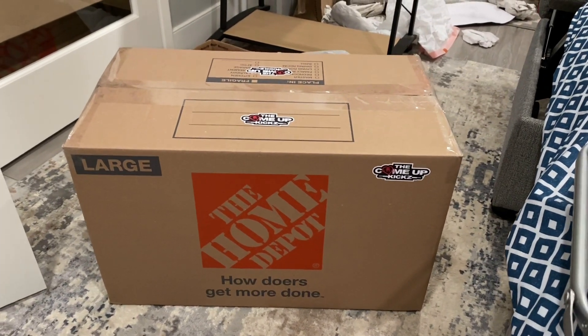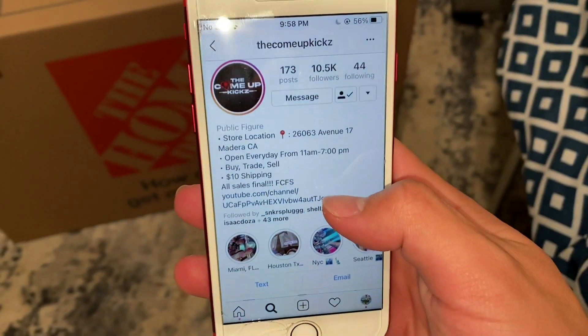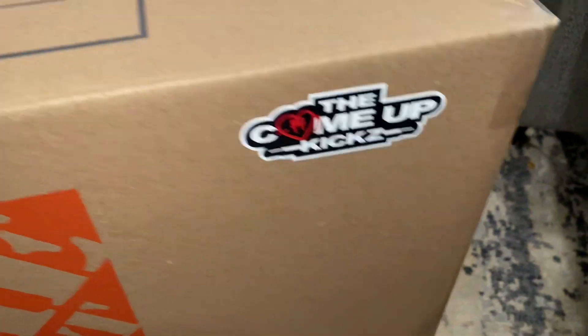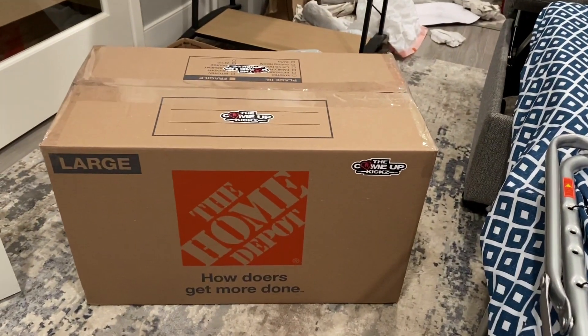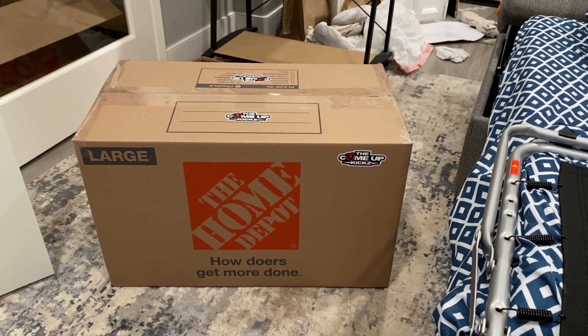What's up guys, today I have a $1,000 mystery box from a sneaker store that recently opened in Madeira called Come Up Kicks. I've done business with them before they even opened their store — some really good people over there. They put together this $1,000 mystery box for me, so let's get it open and see if it's worth it.